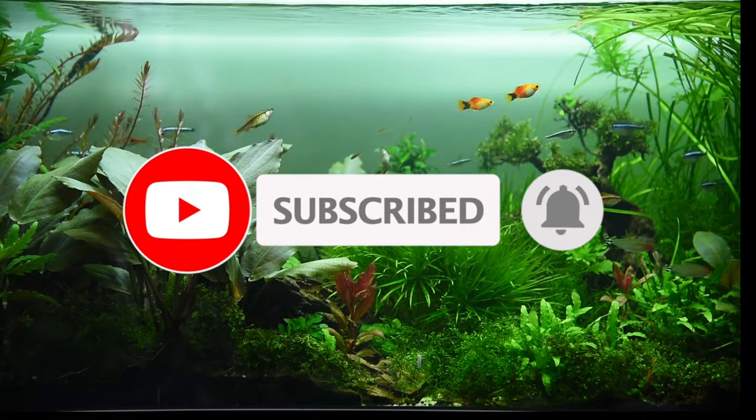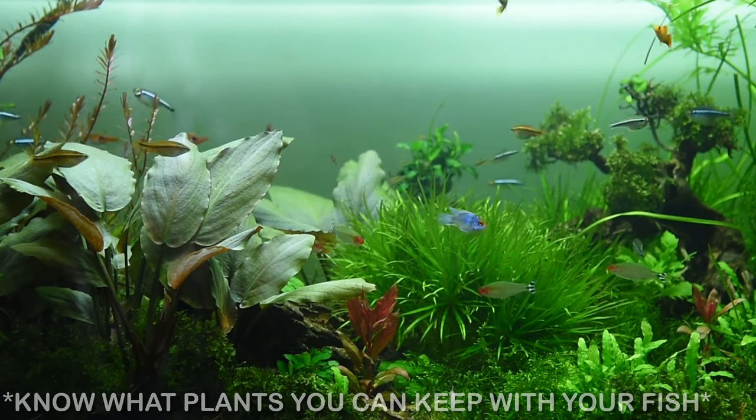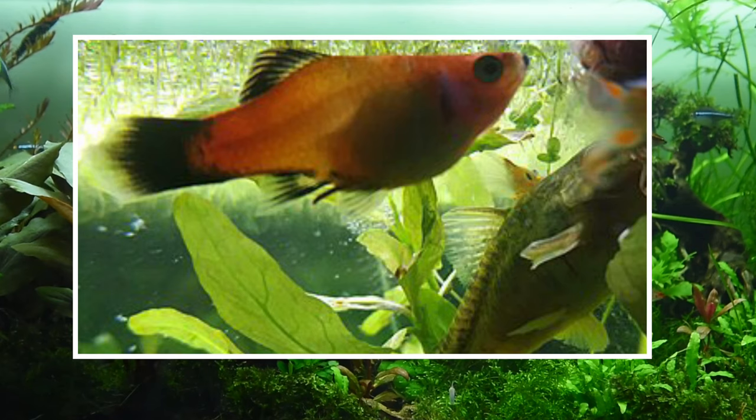Definitely know what type of plants you can keep with your fish. This is very important because a lot of people don't care about what plants they're keeping, and what ends up happening is that your fish eat all your plants.